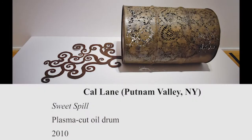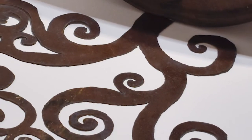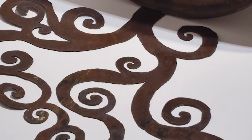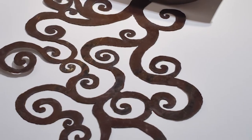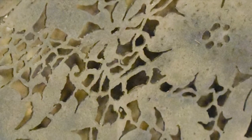Cal Lane's delicate industrial works contrast material and image. Lane resides in Putnam Valley, New York, and her interest in cut steel comes from her experience as a welder. Being a female working in a predominantly male profession, Lane experienced the frustration of gender oppression and stereotyping. Now, she transforms her blowtorch from blue-collar tool to art instrument. She says that turning large steel objects into lace was a bit of a joke for her.